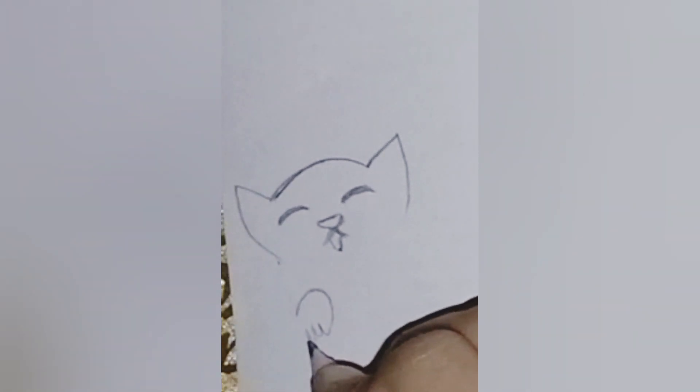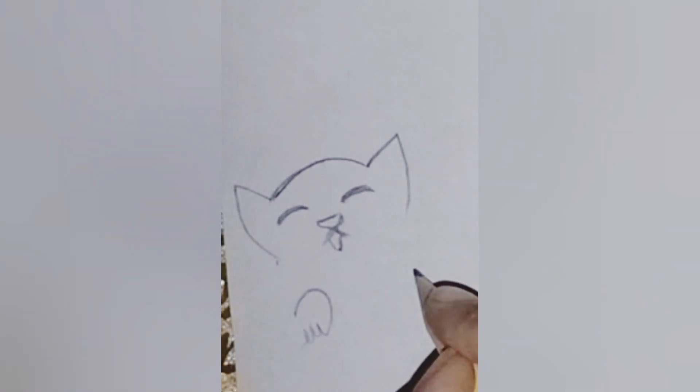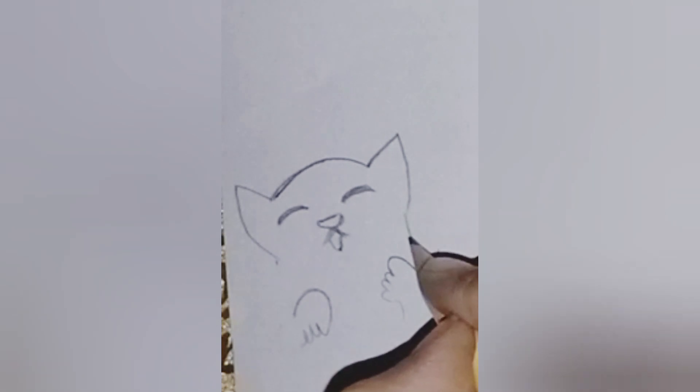As we add detail, notice how each stroke brings our feline companion to life. From the delicate curve of the ears to the graceful arc of the back, every line tells a story.